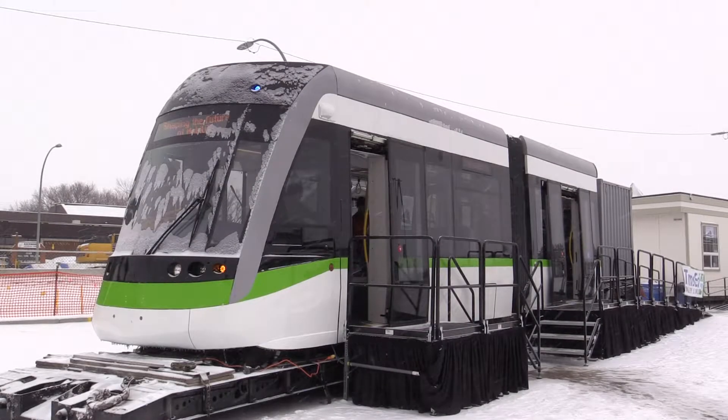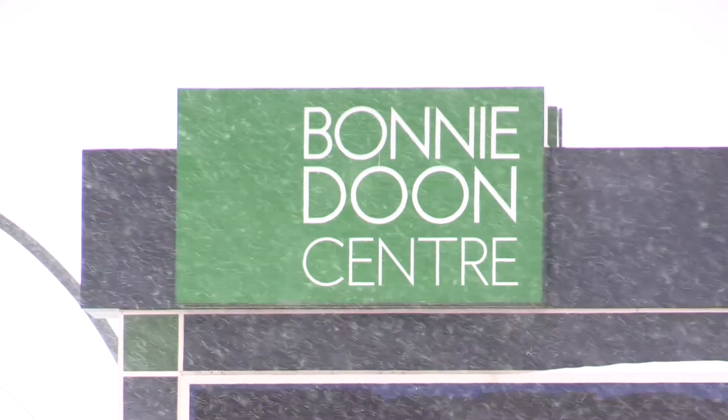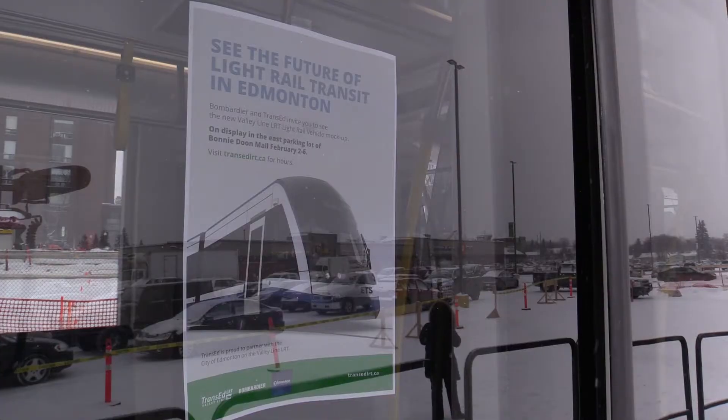We are in the model mock-up of the LRV that Bombardier built. This is basically a part of the train that we will be getting — the first one this summer — and that will run on the Valley Line LRT. Our trains are being built; our final assembly is being done in Kingston, Ontario.